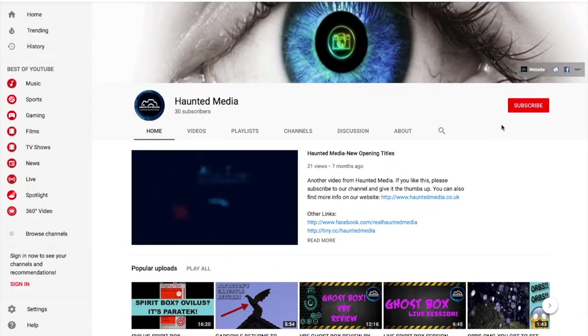If you like our videos and want to see more, please click on the subscribe button right here. For all things social media, just click on these.